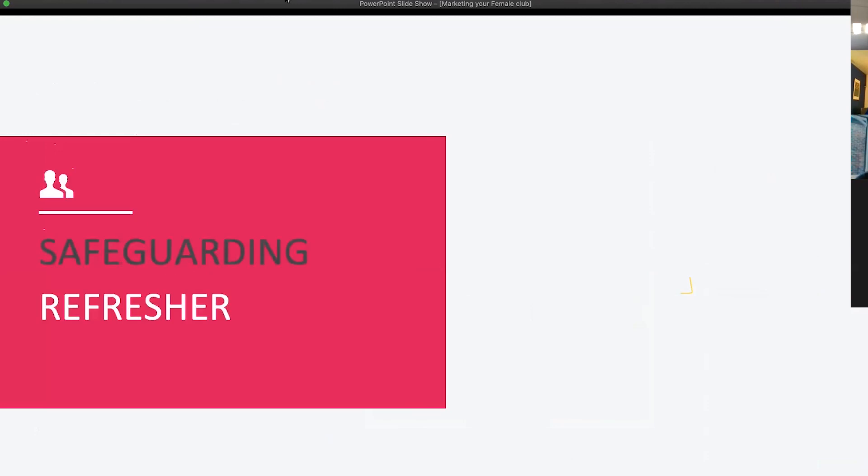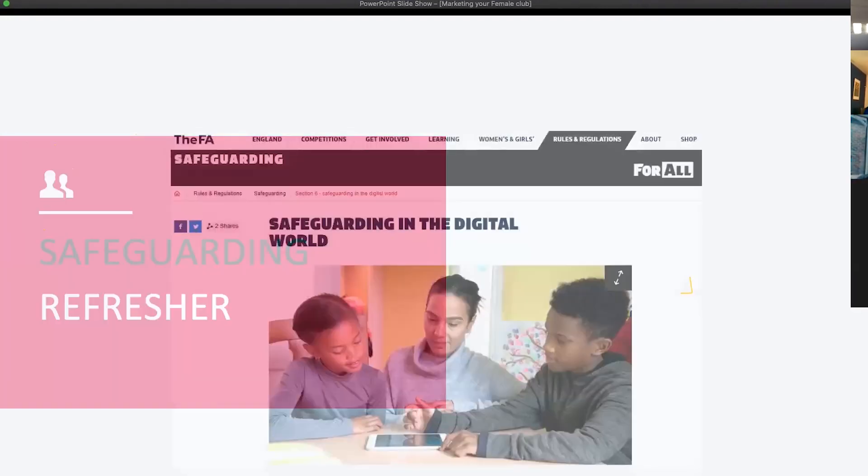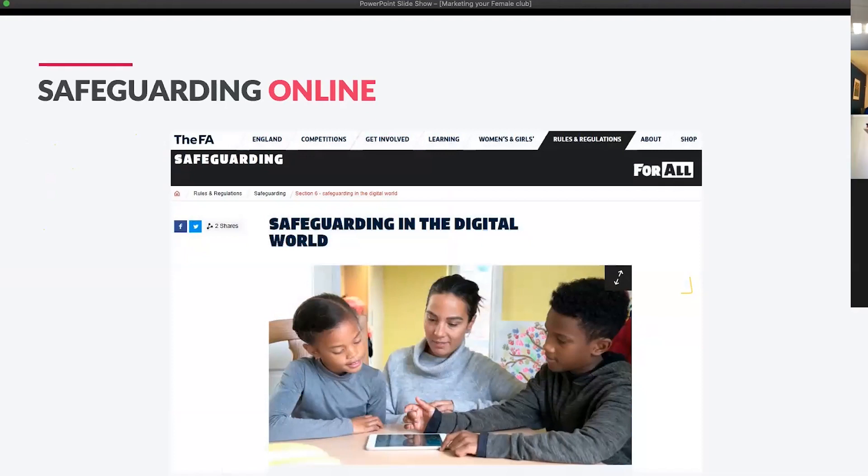Handing over now to Phil, who's going to give a brief overview of some of the safeguarding issues to be aware of in the digital landscape. There are lots of positives but also things we need to be cautious of in this space.